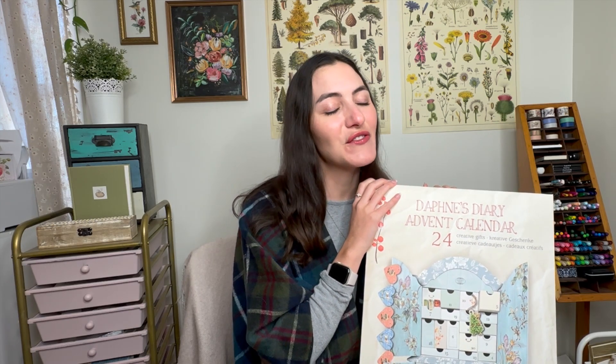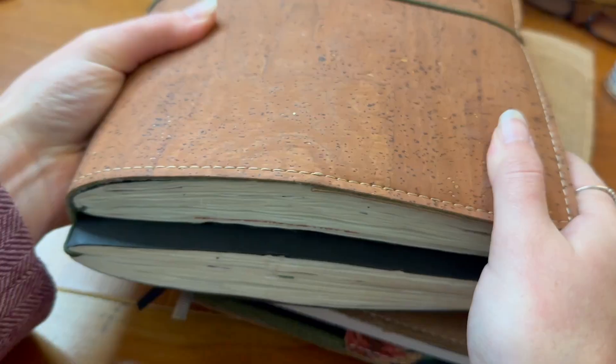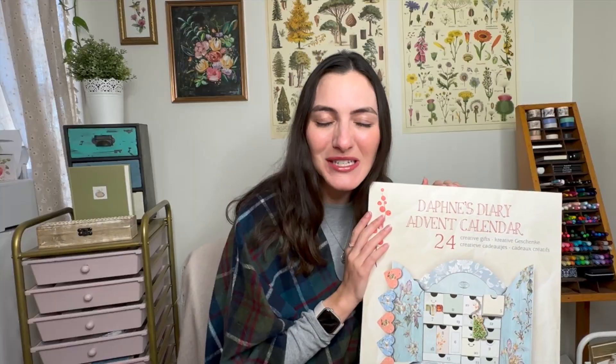Hi everyone and welcome back to my abiding journal. My name is Kelsey Lee, and if you take a little peruse around my channel, there are two things you'll definitely realize about me: one is yes, I love to journal and do it in a creative way, and the second is that I also love Christmas. I'm a believer and I love the anticipatory nature of the countdown to Christmas and Christ's birth.